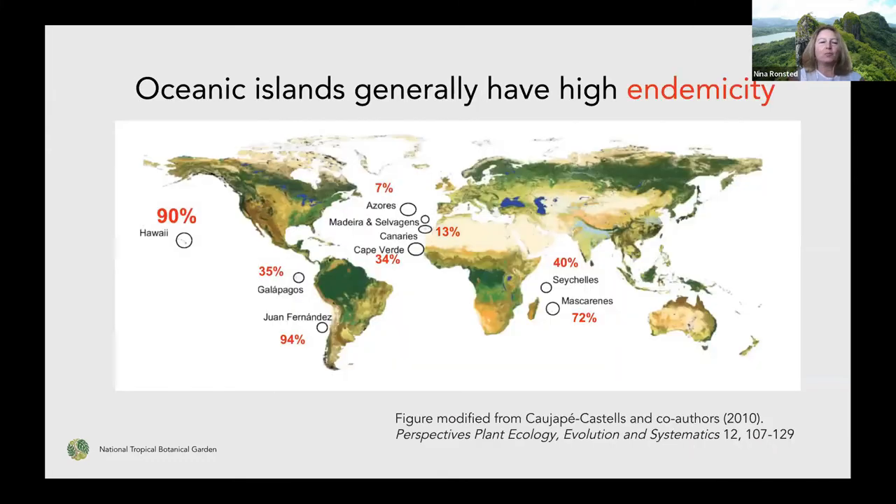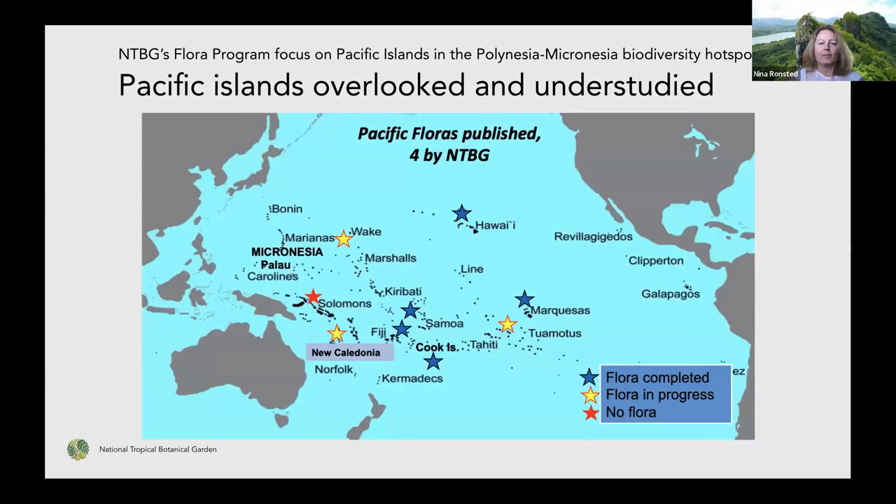This is a general problem for a lot of oceanic islands — things have been developing without much disturbance and so unique species have evolved. It's often very small areas, and it's relatively easy for them to get threatened if there are new invasive weeds, animals that weren't there, or even large events — one big flooding event or landslide can actually reduce a whole plant population or even a species. But as you can see, Hawaii is really up there in high numbers. The area we work in primarily is the Pacific Islands, which is part of the Polynesia-Micronesia Biodiversity Hotspot.